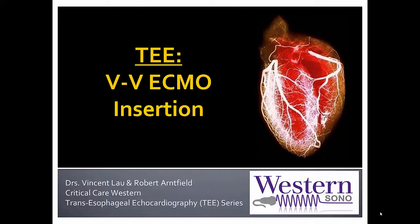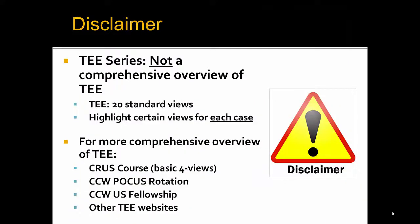As always, we would ideally want users with expert skills — i.e. cardiologists, cardiac anesthetists, echo-trained intensivists, or ER physicians — to help out with TEE guidance to assist with insertion. But in a pinch, hopefully this screencast will be able to help train you to do this skill for a rapidly deteriorating hypoxic patient requiring ECMO. As a disclaimer, this TEE series is not a comprehensive overview of TEE.